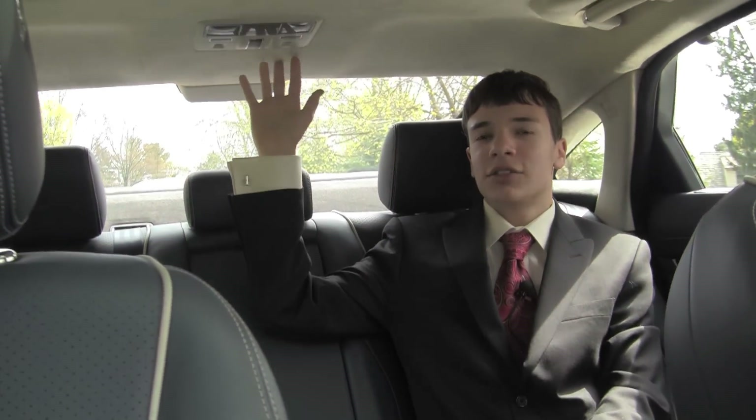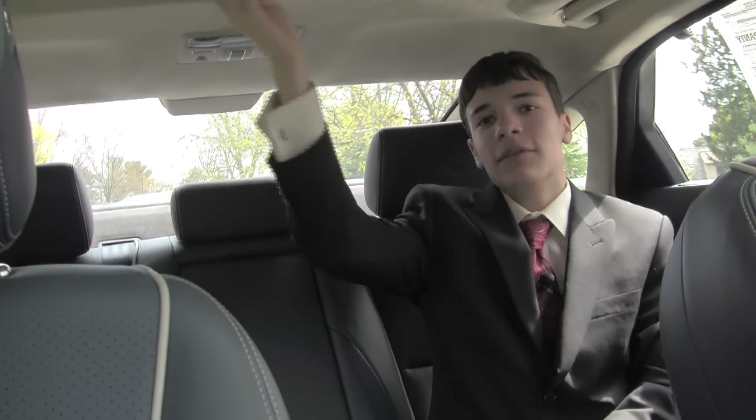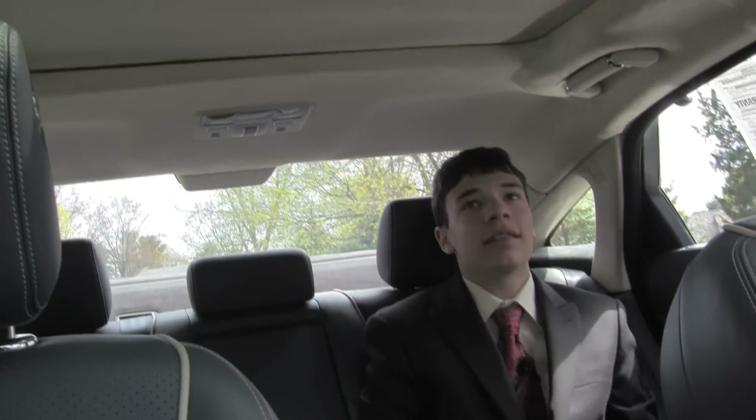We also have a rear sunshade — you just press this button when the car is on, and it will come right up. We have a moonroof in the back for the rear passengers as well. Jaguar's really thinking about the rear passengers. That is why the XJ reminds me quite a bit of a Bentley — we have the tables, the moonroof, huge seating area, lots of leg room, and just a wide opening. Now let's go back to the front.